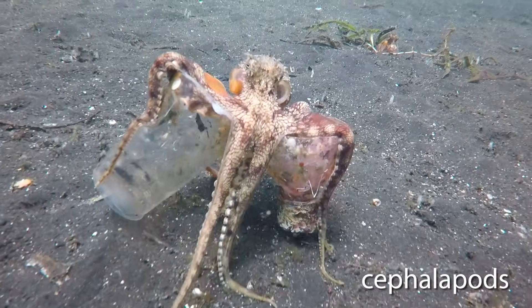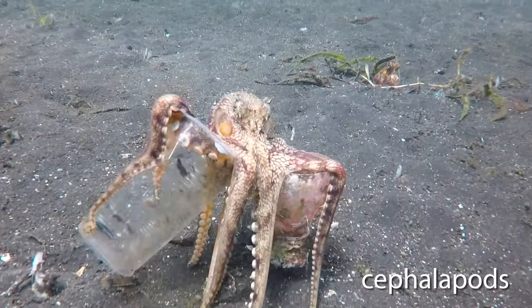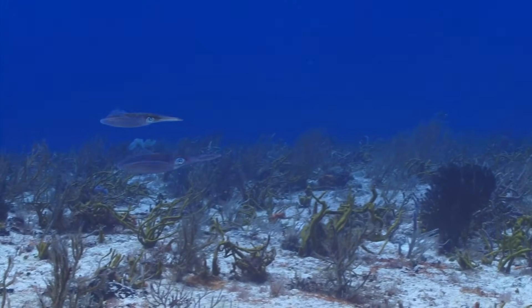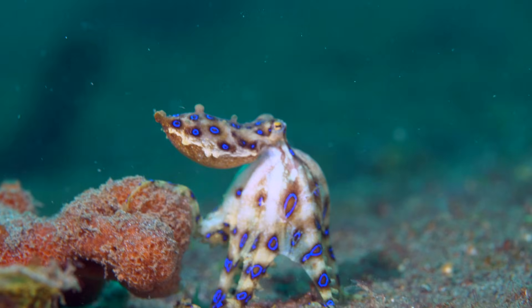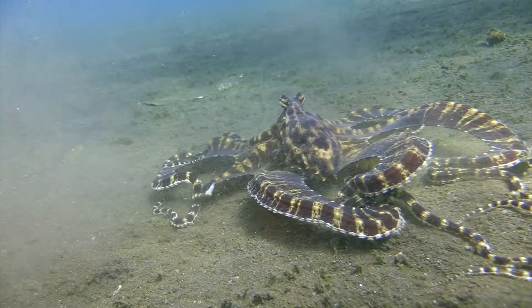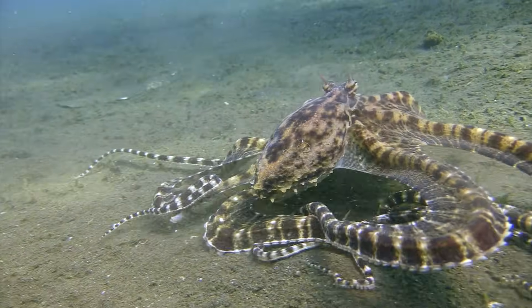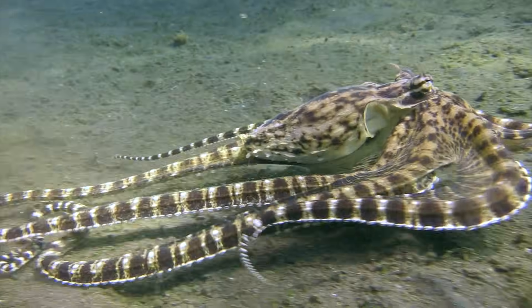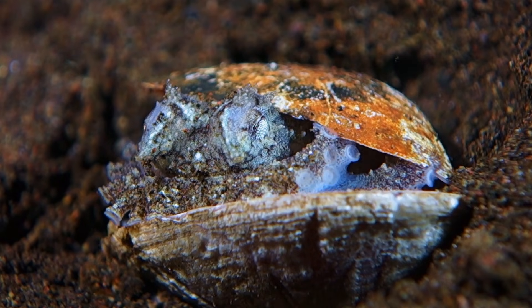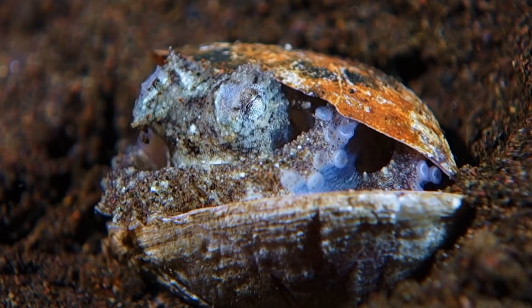Cephalopods include some of the most advanced and intelligent mollusks, such as squids, octopuses, and cuttlefish. They usually have tentacles and no external shell, though some have internal ones. These groups highlight the incredible variety found within the mollusk family.